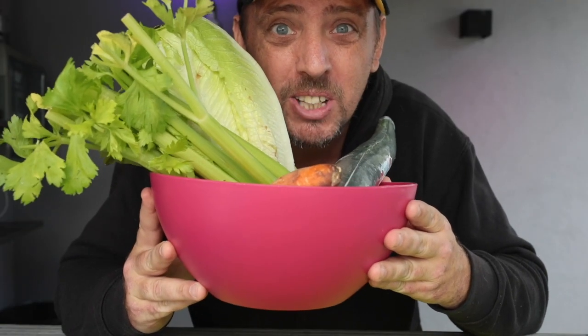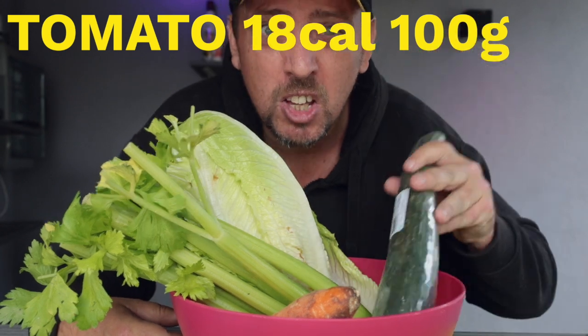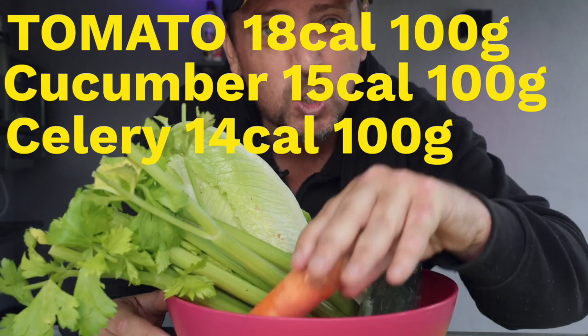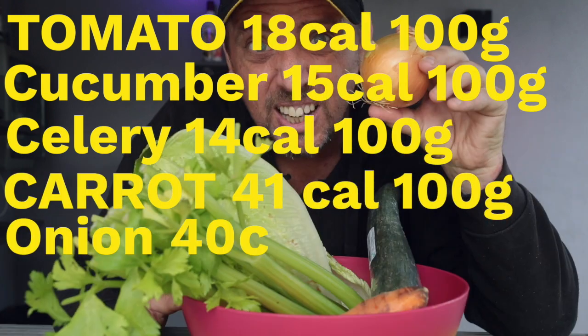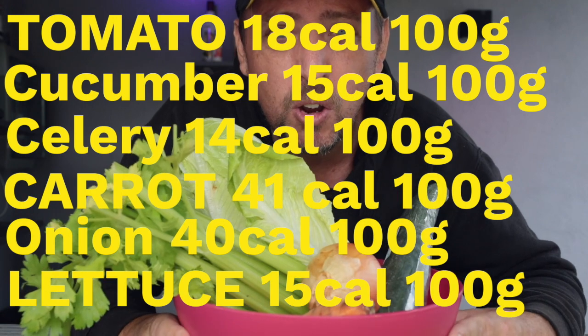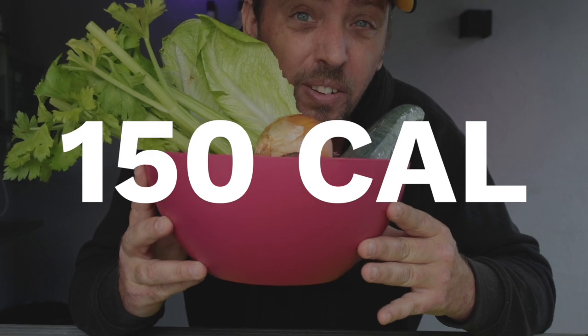So this bad boy is gonna be my starter. 25 calories of baby tomatoes, 20 calories of cucumber, 20 calories of celery, 20 calories of carrot, 30 calories of onion, 30 calories of lettuce. Throw in some salt, pepper, a few herbs and a bit of vinegar and I'm bringing this entire bad boy in at under 150 calories. Massive starter, you better believe it.